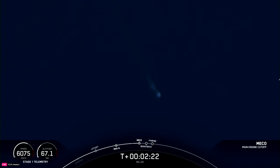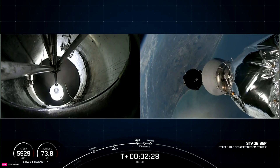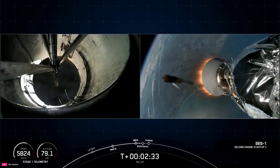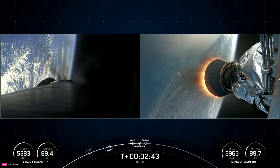MECO. Stage separation confirmed. Stage one boost back startup. And there we've had MECO, stage separation. The MECO engine on the second stage ignited, as well as the boost back burn starting up on the first stage vehicle.